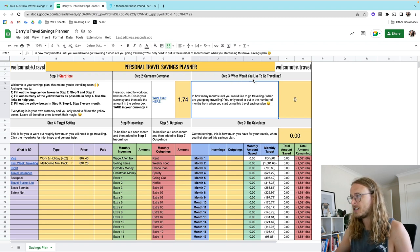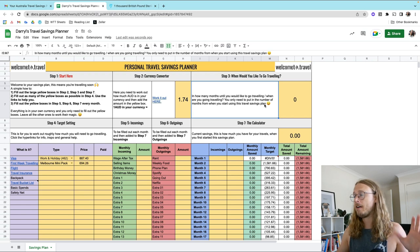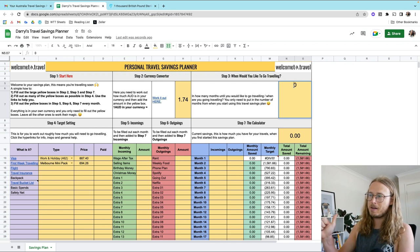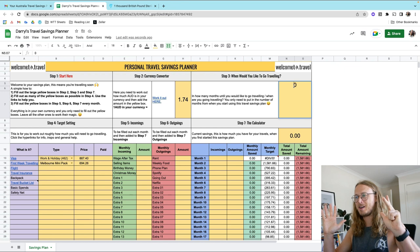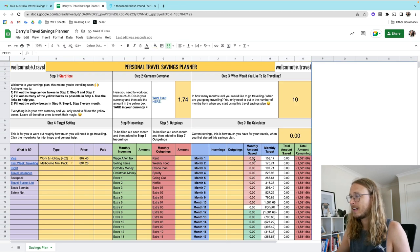Step three: when would you like to go traveling? How many months until you would like to go? Some people have already got their flights booked, some it's just an idea. We're filming this in February, and let's say I want to go traveling in December — that's 10 months. I'm going to add 10 months here, and you'll see this went red because that is how long we have to save up to our savings target.